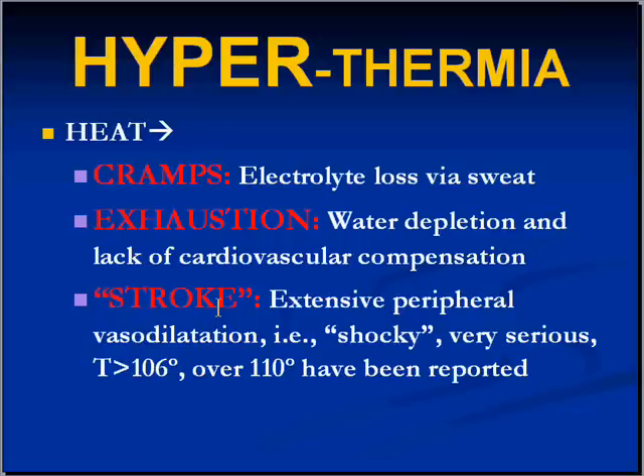The end of the spectrum, which is usually not reversible and has a very high mortality — at least 50% — is heat stroke. Here there has been a lot of cardiovascular decompensation, sweat loss, and extensive peripheral vasodilation, which is pretty much the definition of shock. Temperatures of over 105–106°F have been reported frequently, sometimes over 110°F, and people generally do not survive heat stroke.